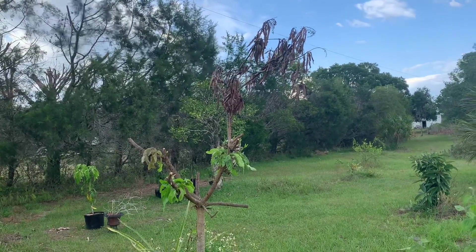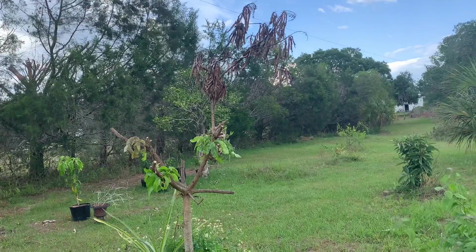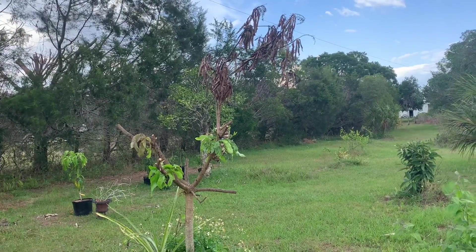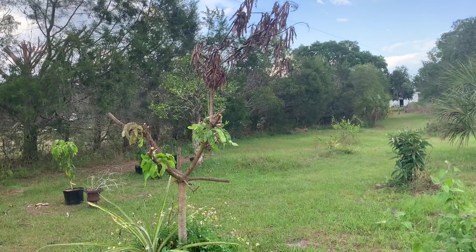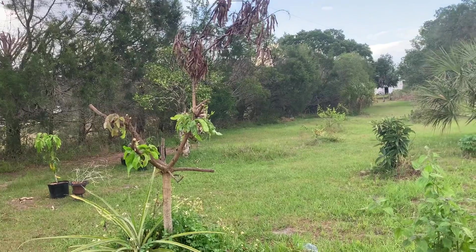Alright fruit lovers, a quick update on the mangoes. This is end of April, so that's about three months after the great freeze. Three months in, and my coconut cream is living.